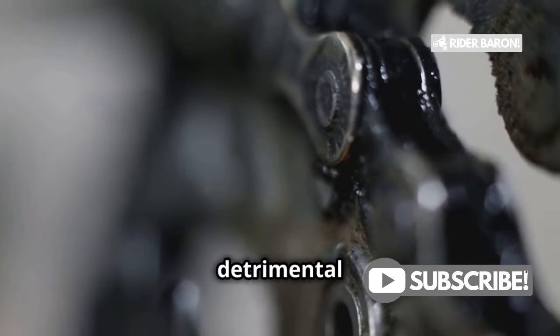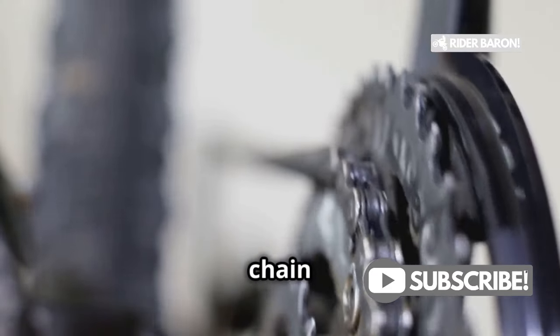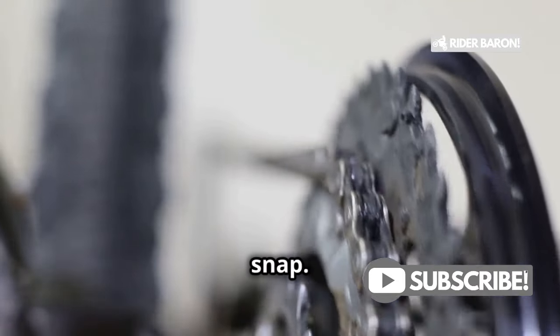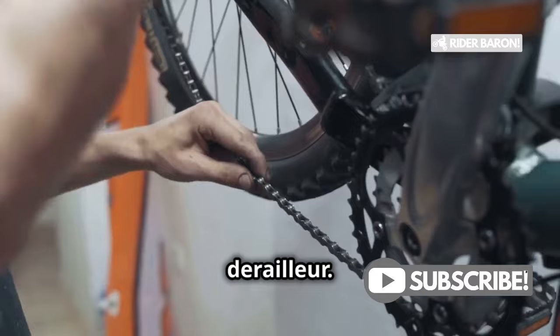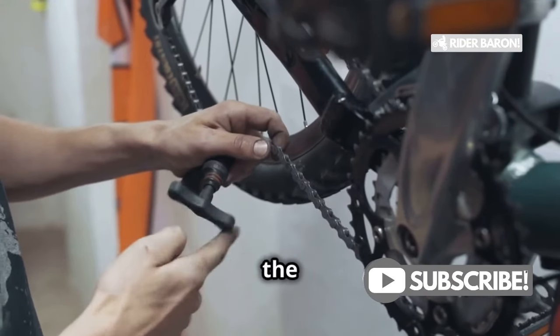This twisting action is detrimental to the chain's integrity — that twist is a surefire way to snap a chain under pedal pressure. Imagine putting all your strength into a pedal stroke only to hear that dreaded snap. So make sure to regularly check and adjust your derailleur. A well-maintained derailleur ensures smooth shifting and prolongs the life of your chain.